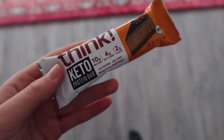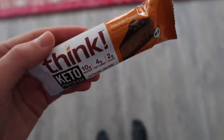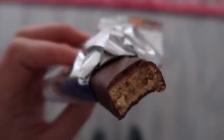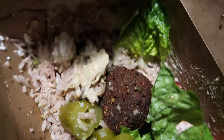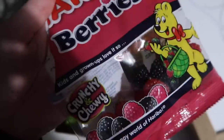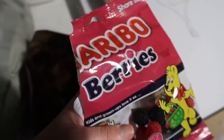For an afternoon snack I'm having this Think Keto protein bar. I'm obviously not keto, but they sent me a care package so I thought I'd give it a try. This is the chocolate peanut butter flavor, and it's pretty good — kind of tastes like a candy bar, a little flaky in the middle. Dinner tonight was like half of this falafel bowl from World Foods here in Portland — I already ate half because I forgot I was filming. My friend Maddie and I also ate some Haribo berries, which are actually really good candy if you like gummies.